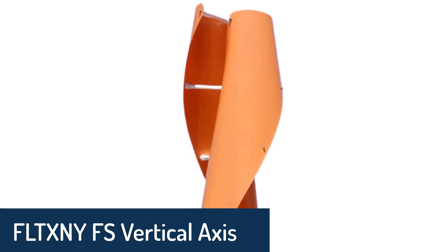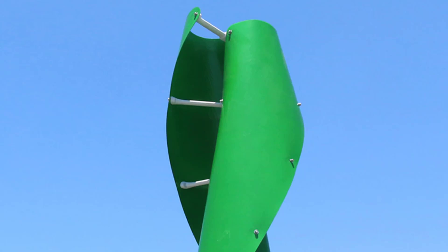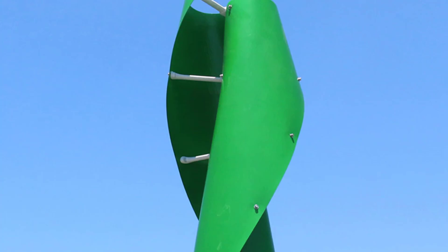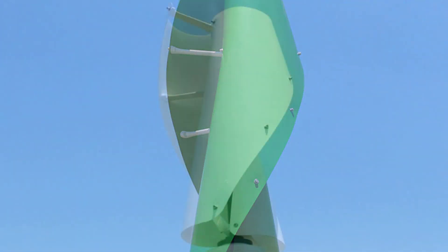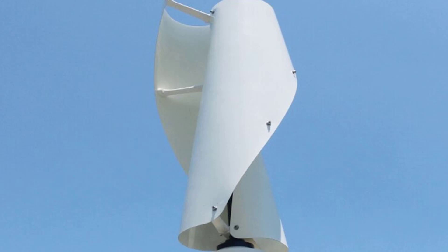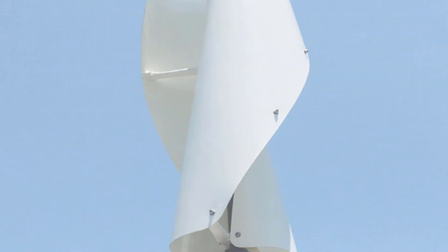Number 3. FLT-XNY FS Vertical Axis Wind Turbine. The FLT-XNY FS is a high-efficiency, high-reliability, and high-quality wind turbine with 3-speed operation mode, self-adaptable to the wind speed. It is a coreless generator suitable for both small-scale and large wind power generation. With its small size and lightweight design, it is easily transported and installed in remote and high-wind locations. Its high energy conversion rate and excellent voltage regulation make it highly suitable for large power grid systems.